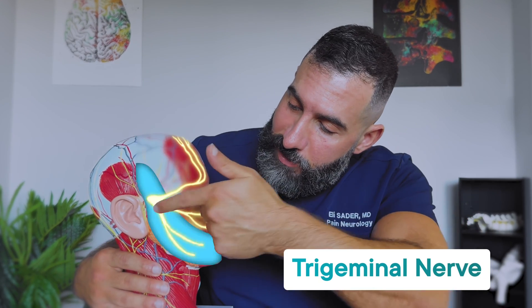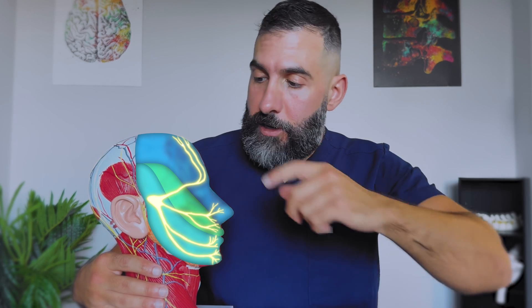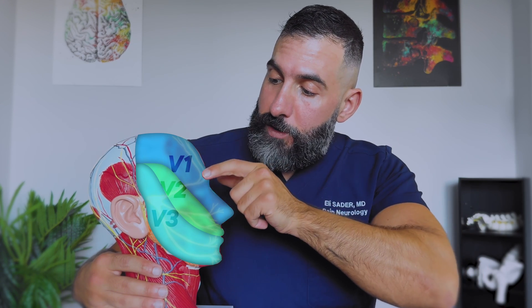Those are both branches of V1, which is one of the main branches of the trigeminal nerve. All of that in yellow is the trigeminal nerve, and it has three branches: V1, V2, and V3. V1 is what you see as the supraorbital and supratrochlear nerves. Now these are implicated in some migraines — not all migraines. Some people get migraines in the front, some in the temple, some in the back of their head. For people who get migraines in the front, this nerve can often be implicated, and alleviating pressure on it can actually help.